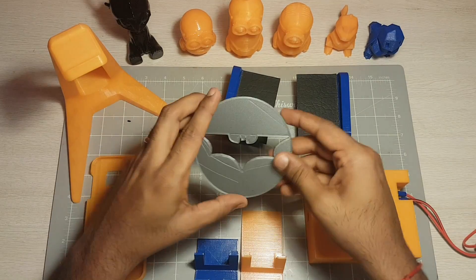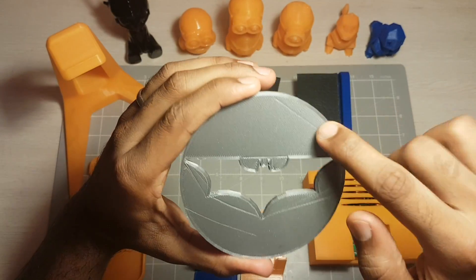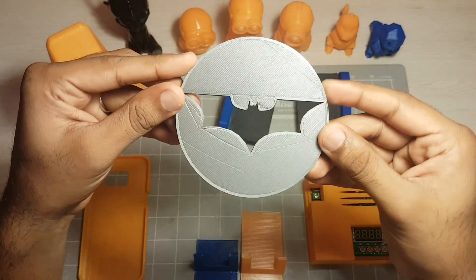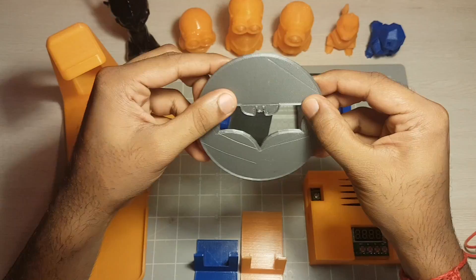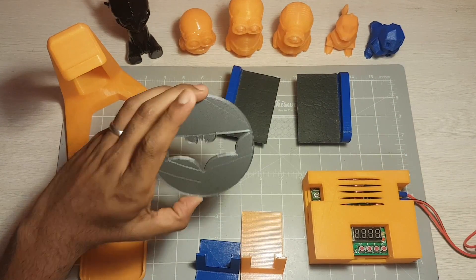And obviously a Batman coaster that I keep on my desk. Unfortunately there was some scuffing on the first layer so you can notice some lines on it. But for a coaster, that's not too bad.